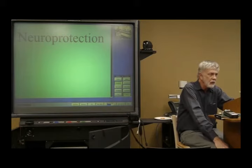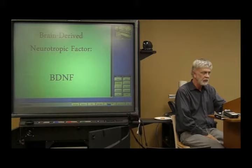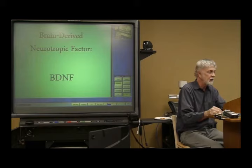I'm going to digress for a couple of minutes here to talk about neuroprotection. This is something that was mentioned earlier in the class, but briefly. We're going to come back to this now because it's very important with regard to what the topic is today: brain-derived neurotrophic factor, BDNF.